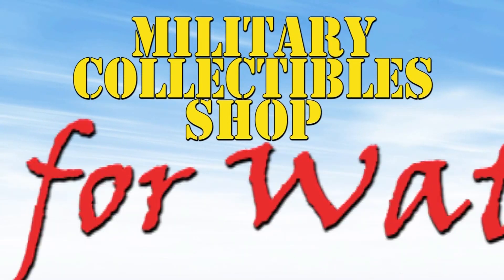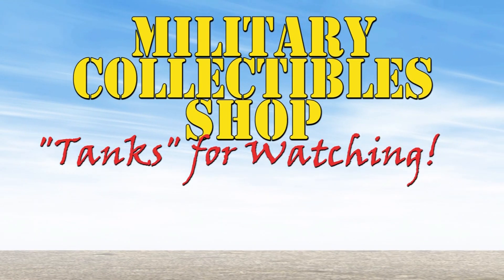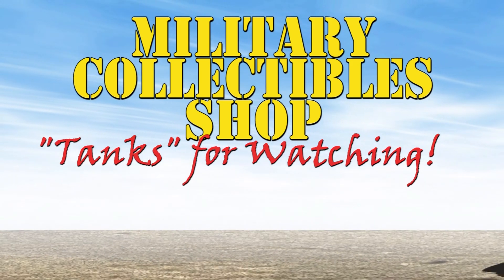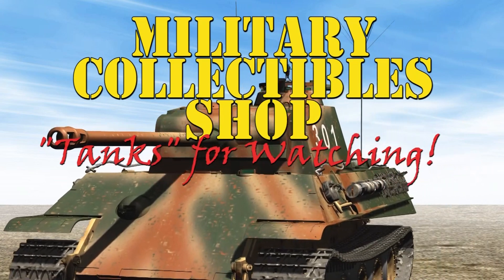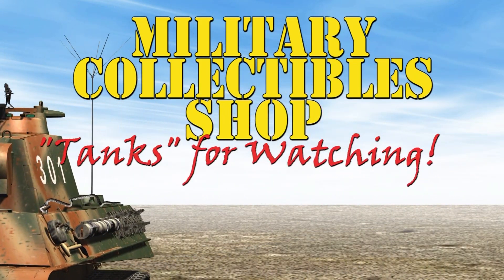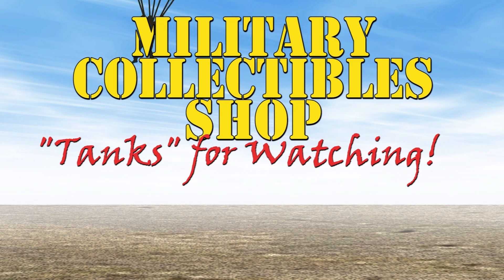Thanks again for joining me. This is Jerry. You're at the Military Collectible Shop. Thanks for joining me on the road.